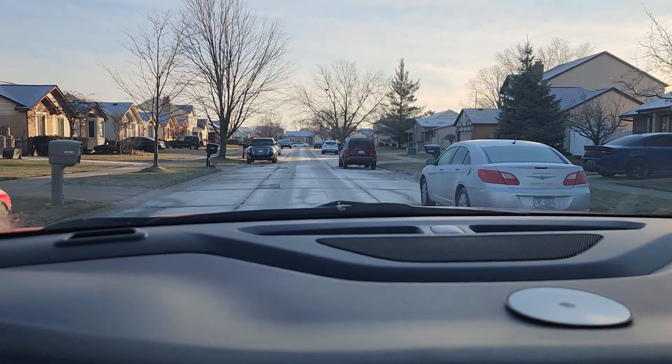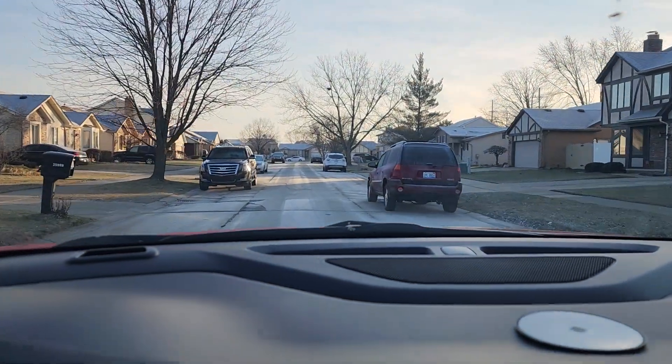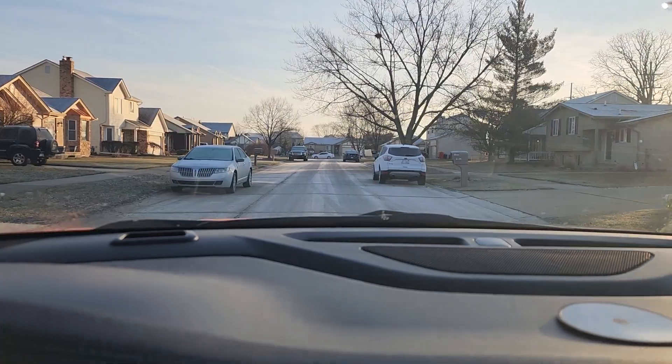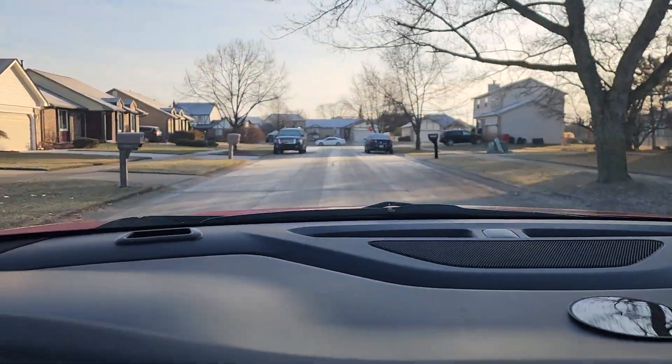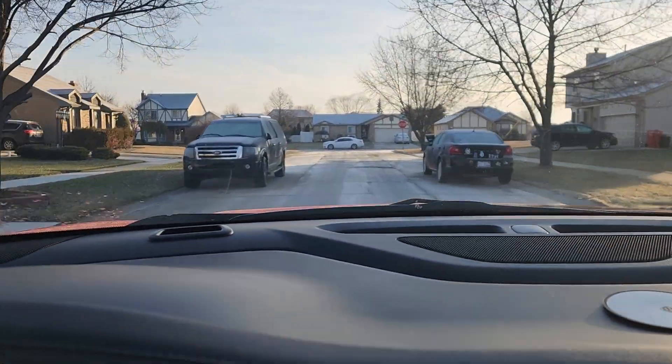I want to talk about a very cold drive right now. This is wintertime in North America. You as a beginning driver have to be very careful when you're driving through conditions like this because there's black ice on the ground. If you look down at the ice on the road, it mixes in, so it's very hard for you to see.